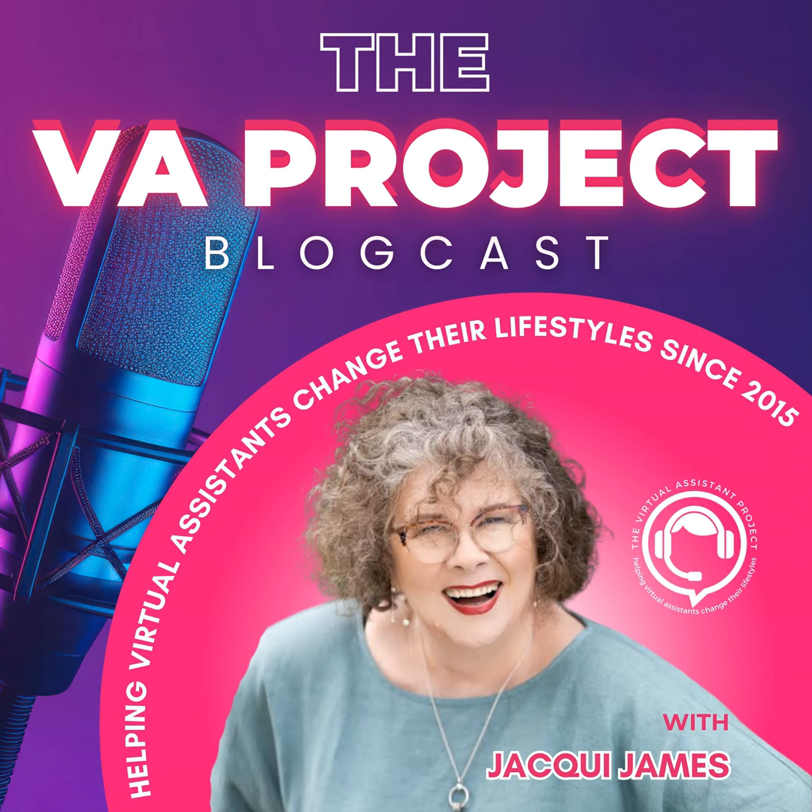Hi, my name's Jackie James. I'm the founder of the VA Project, an online coaching and mentoring program that has been helping virtual assistants to change their lifestyles since 2015.